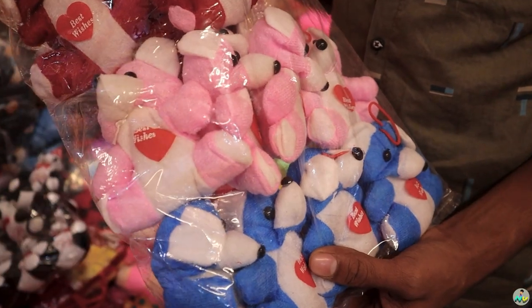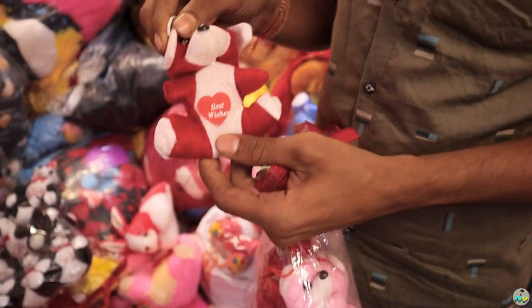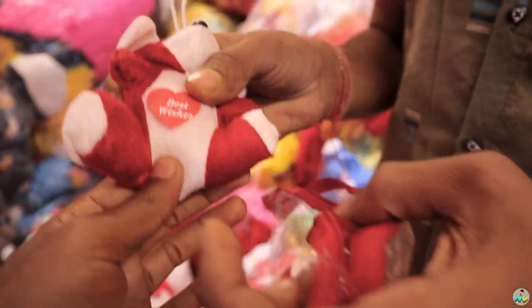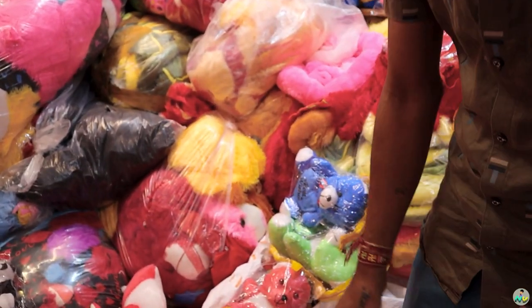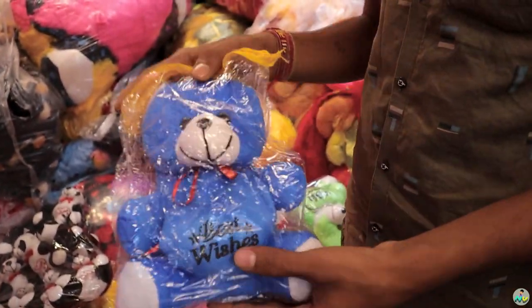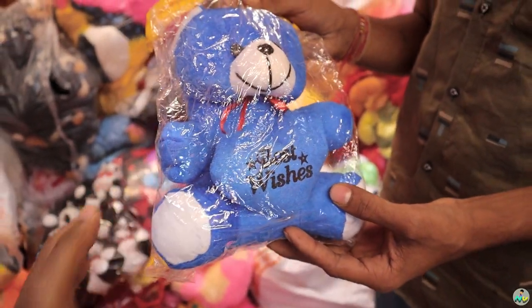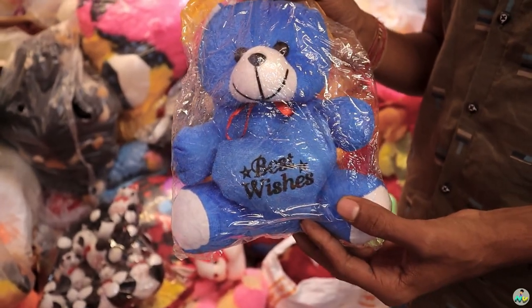We can purchase at 15 rupees. Next. 30 rupees — this is 30 rupees. 35 rupees. How many colors are there? 6 colors. It's a super color. 30 rupees.